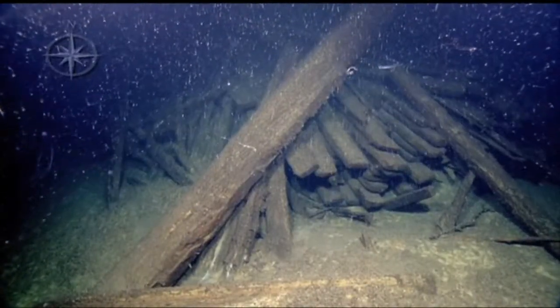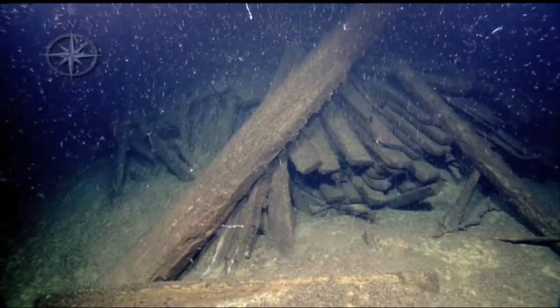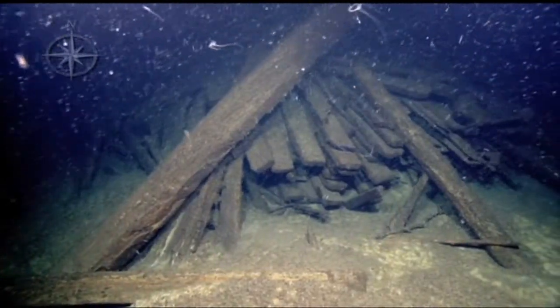Also, due to the anoxic, or oxygen-free, conditions in the Black Sea, there's greater potential to find wrecks that are well preserved. We found a few wooden wrecks in great shape, like this one, Aureli D.